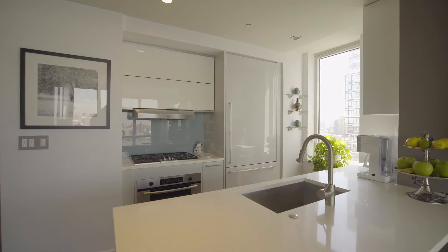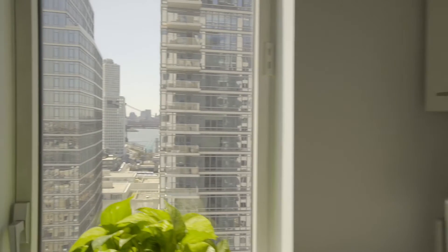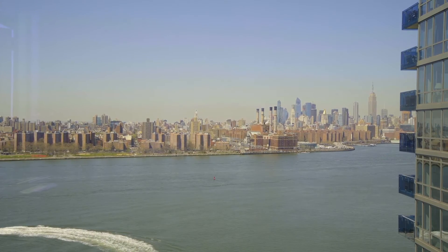This kitchen is stunning to work from. I'm staring at the water, I'm staring at Manhattan. If I turn to my left, I see the Williamsburg Bridge, Domino Park, and really I'm just bathed in sunlight. And even though I don't cook, this would be a perfect place to do it from. These views are what everyone comes to Brooklyn for. It literally doesn't get any better.